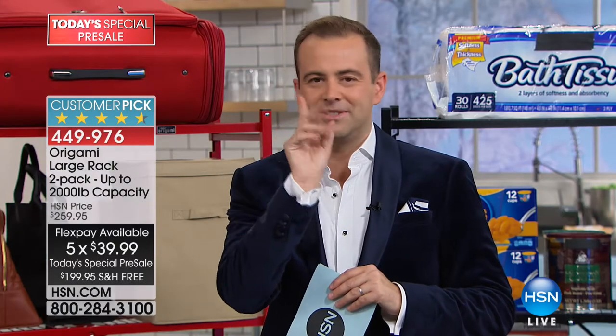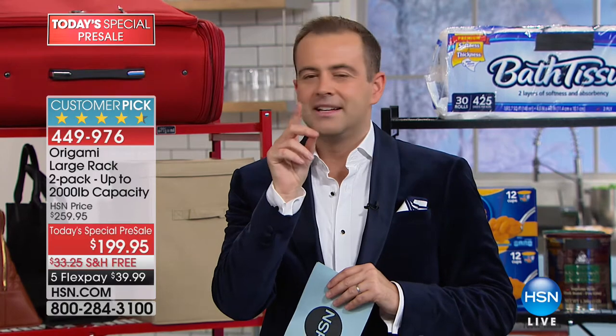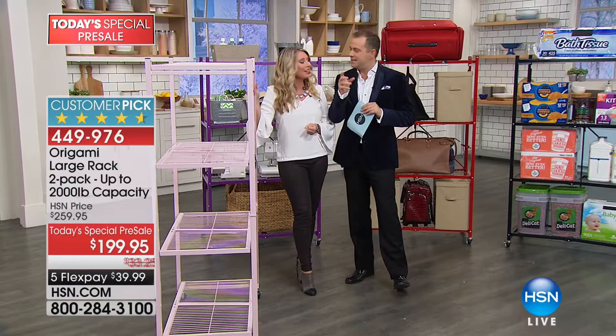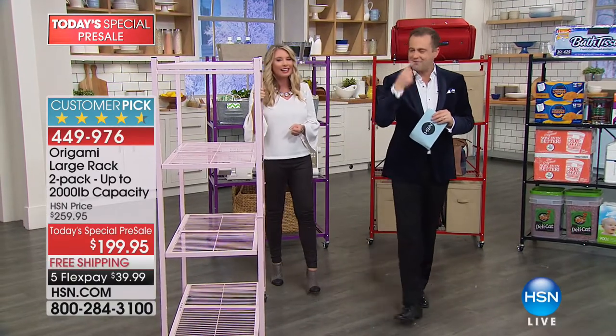And of course, do you know who that was? That was that chef guy. He was on HSN one time. He's a foodie guy. I recognized him.